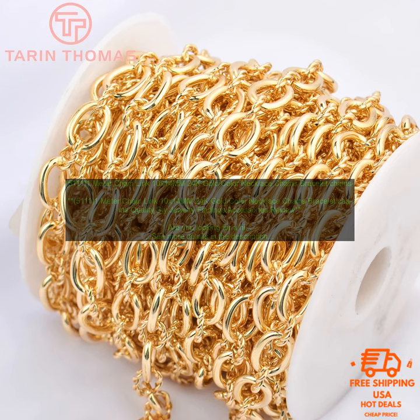Overall, this is a great chain link necklace for anyone looking for a high quality piece of jewelry. It is well made and looks great. However, it is a bit pricey and it may be too large for some people.